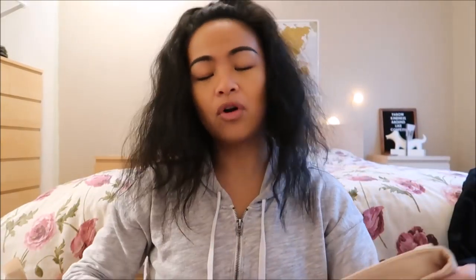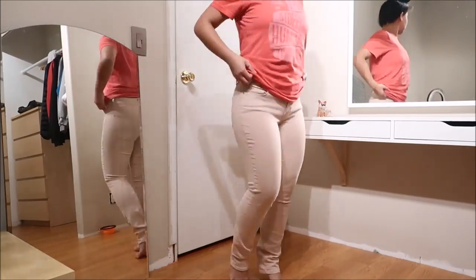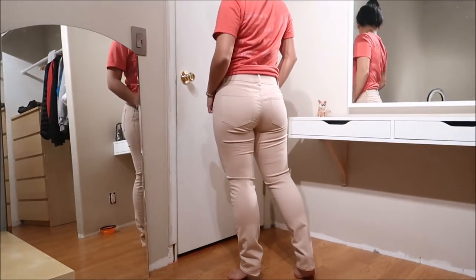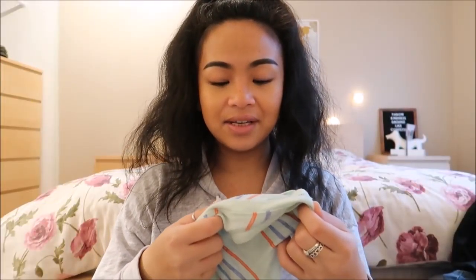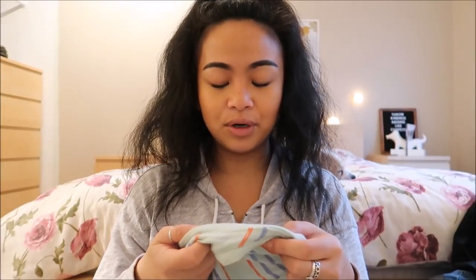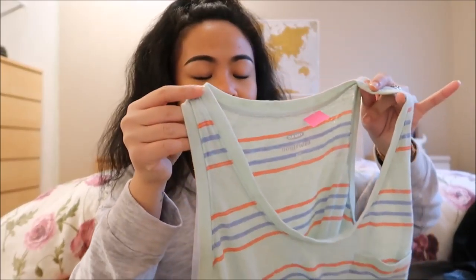The next thing I have is by Modern Fit by Ann Taylor in a size 4. It's not khaki — it's like a pink khaki, a really pretty color. The last clothing item I have is by Old Navy and this is a boyfriend type of tank top in a size small. Yoga or hiking, this would be awesome — just put a sports bra underneath it. It is teal with red and blue stripes.